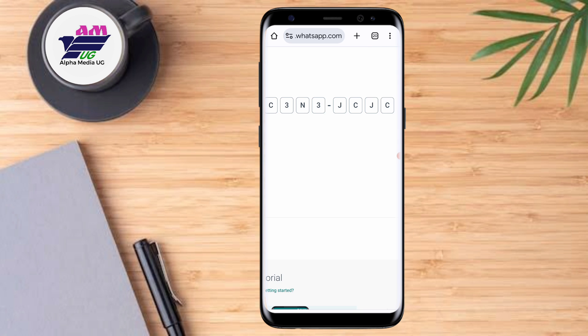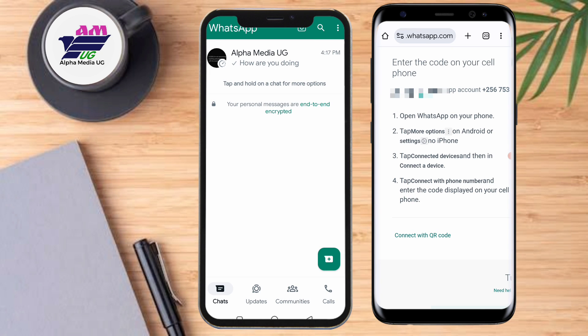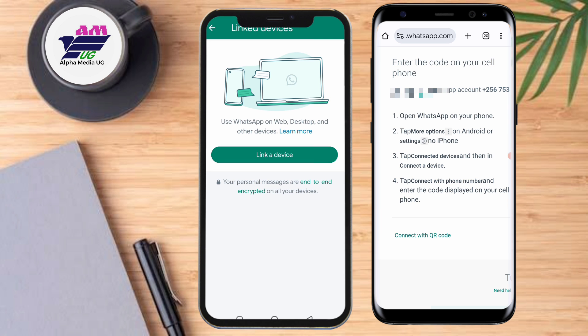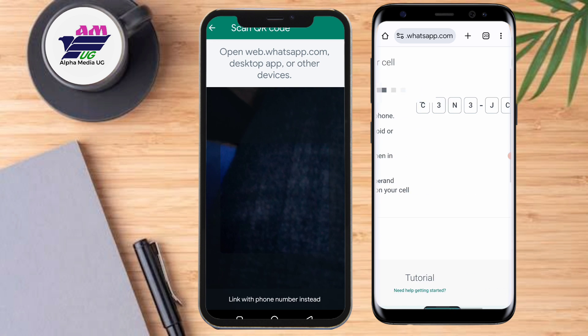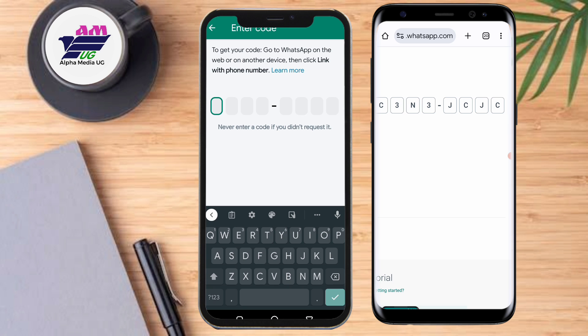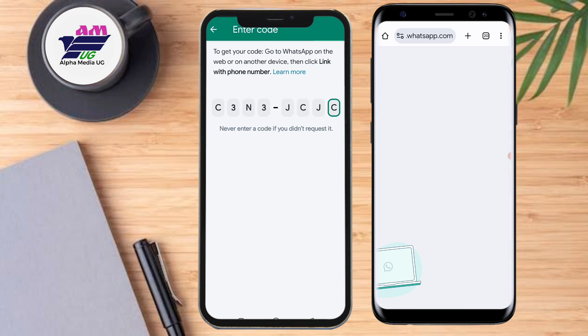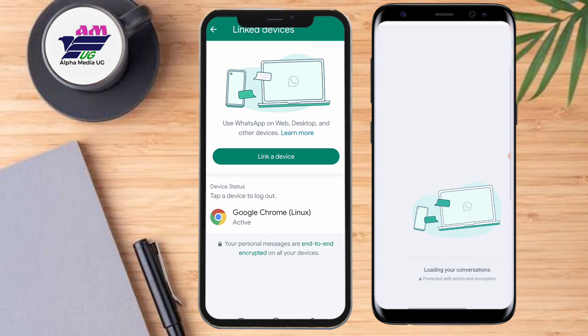Go and open your primary phone where the official WhatsApp is registered. Click on the three dots at the top right corner and select 'Linked devices,' then select 'Link a device.' At the bottom, select 'Link with phone number instead.' It will bring up a field where you enter the code. After entering the code, it will automatically log in, and in that way you'll still be able to access WhatsApp via a web browser and send or receive messages.